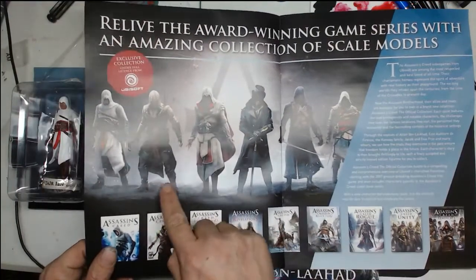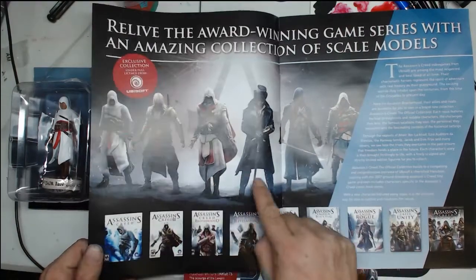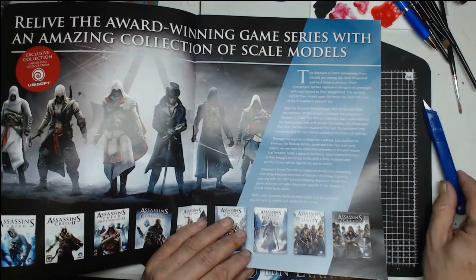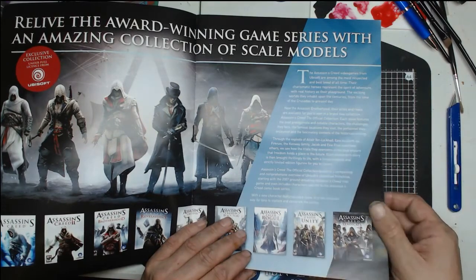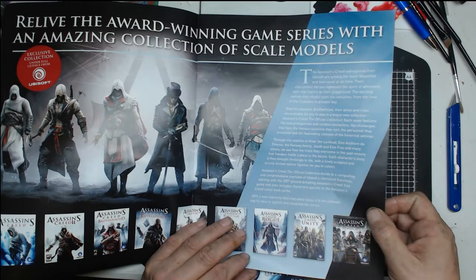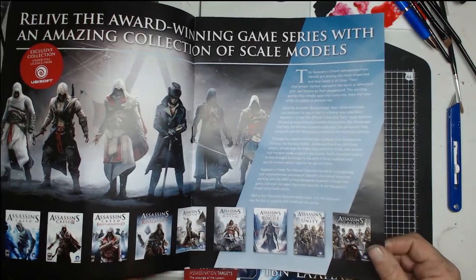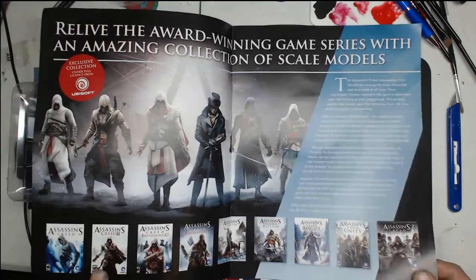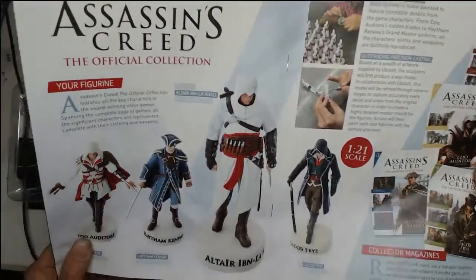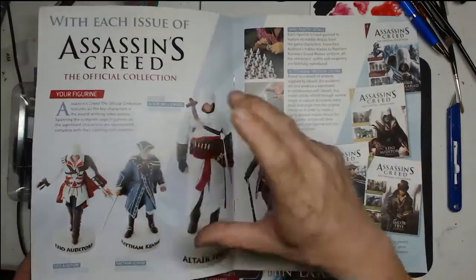I'm looking at some of these and straight away I quite like these hooded guys. The Assassin's Creed video games from Ubisoft are amongst the most respected and best loved of all time. The charismatic heroes represent the spirit of adventure with real history as their playground, spanning the centuries from the time of the Crusades to present day. They're all 1 to 21 scale.